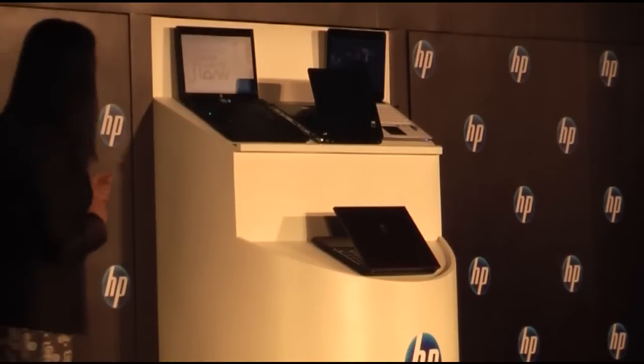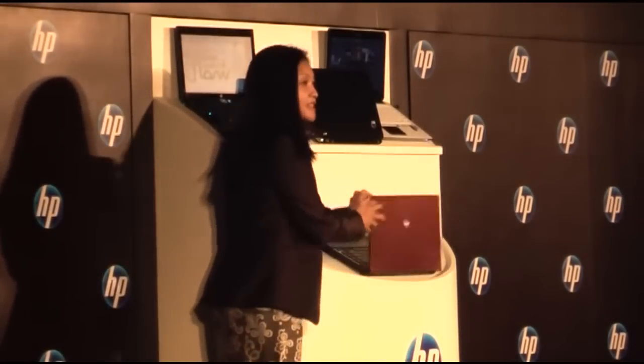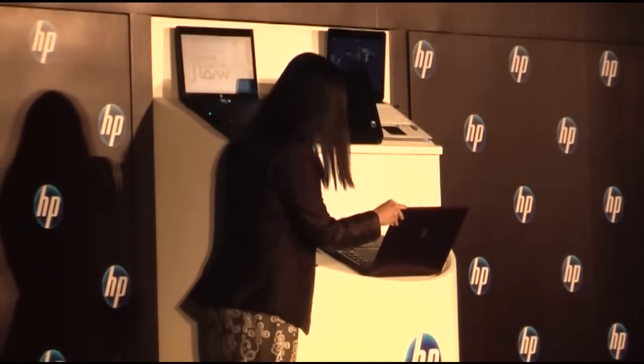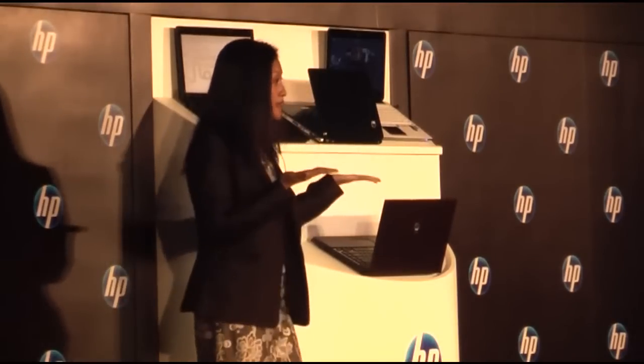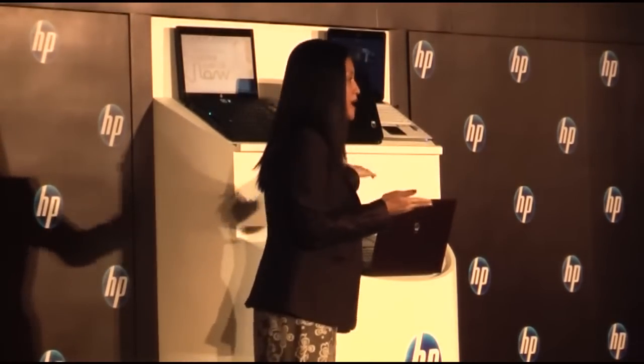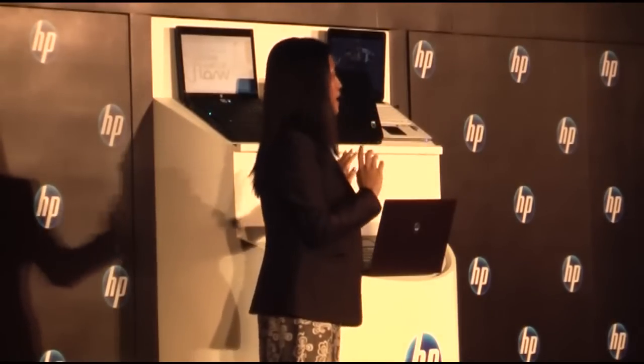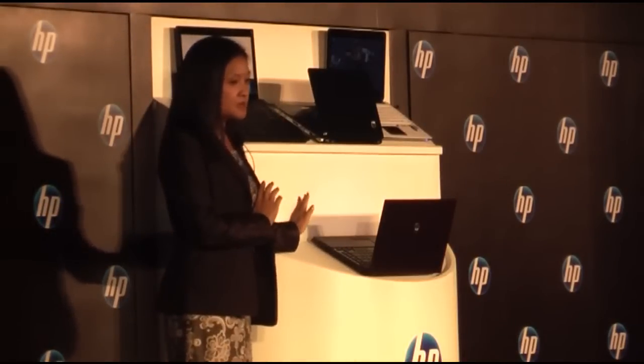Also included — and if you can see, well, you can see later — there's a spacious keyboard with keys that rise from the surface, which will trap less dust and allow easier maintenance. These are the design details that we are incorporating in our latest business notebook.